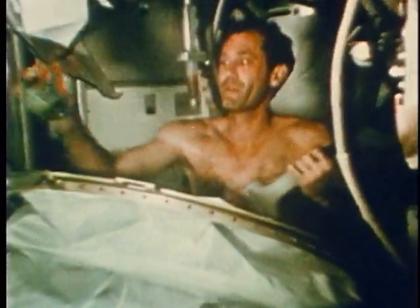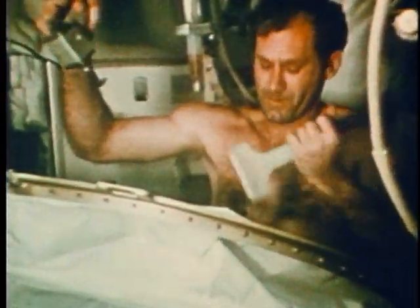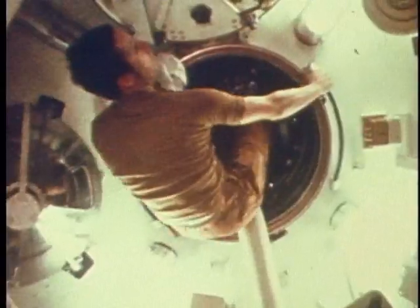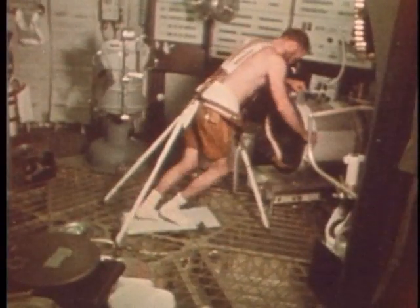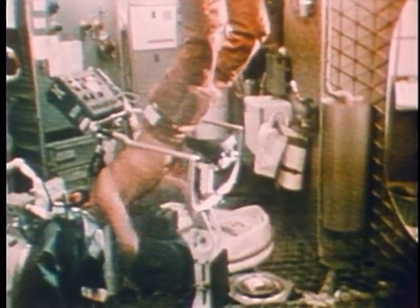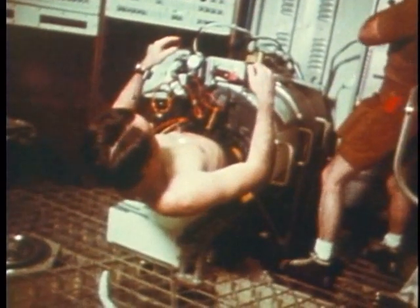A vacuum came in handy again as the crews used one to pull water away in the shower designed to work in weightlessness. They adjusted to sleeping in an open space while floating, and they learned the value of exercise — an important lesson that is applied vigorously to International Space Station crews. Of course, there were plenty of experiments, too.